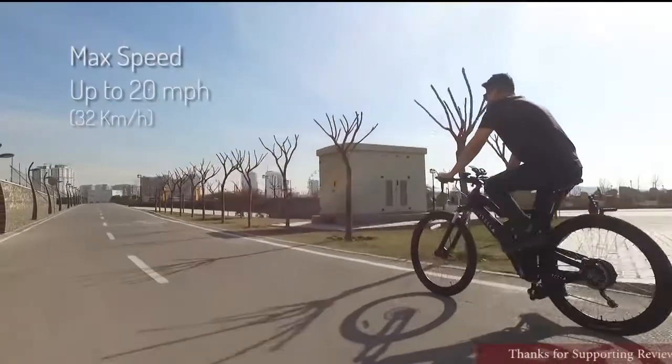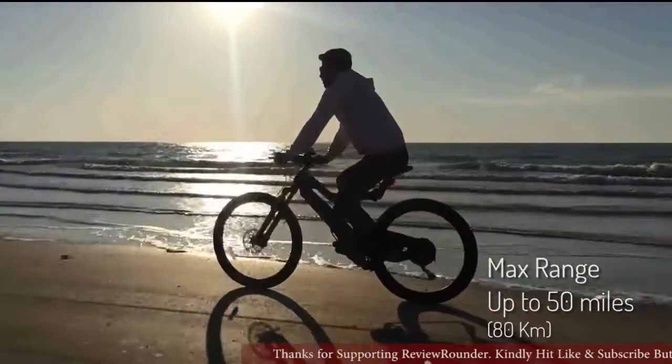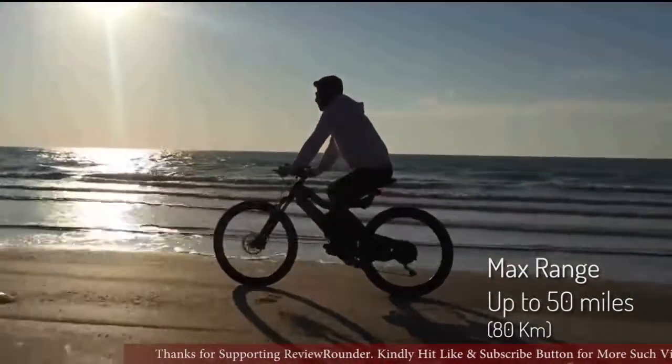You can cruise smoothly through your neighborhood at up to 20 miles per hour, or 32 kilometers per hour, with a range of up to 50 miles or 80 kilometers on a single charge.